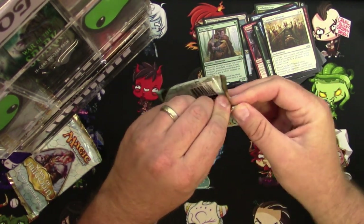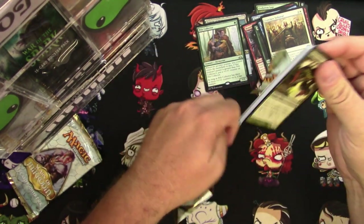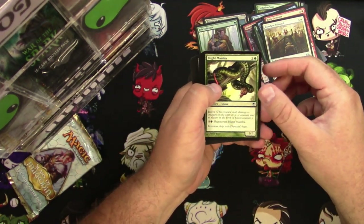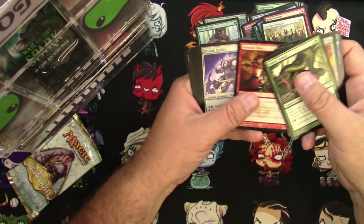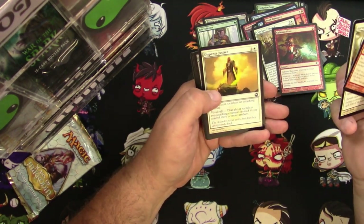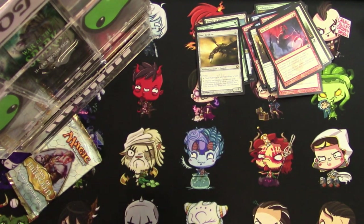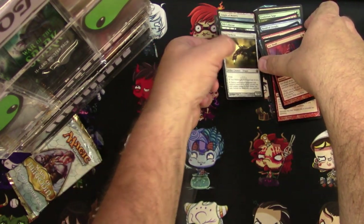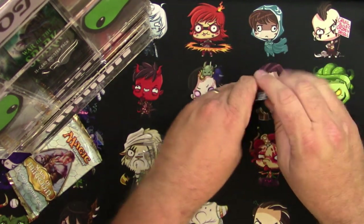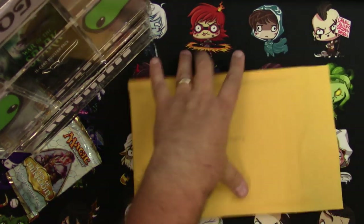Here's your Scars of Mirrodin pack, Tanner. Man, that pack is hard to open — it's been around a while, almost 10 years now. Galvanic Blast — I'll give you that one. Arc Trail, Arrok Edgerite, Dispense Justice, and a Steel Hellkite is your rare. Tanner, here's your stack — thank you.